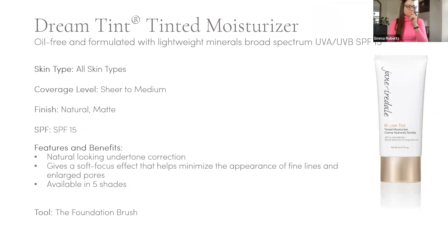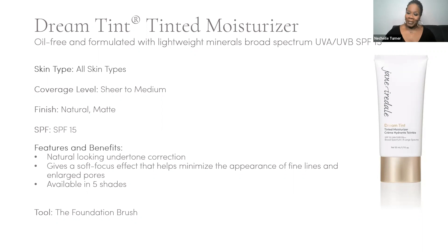Dream Tint is one of my favorites — an oil-free, super lightweight formulation. I call it the makeup for the car girlies. It's a sheer-to-medium coverage that gives beautiful undertone correction and a natural matte finish. SPF 15, soft focus appearance that minimizes texture, fine lines, and enlarged pores. Available in five shades. Tool of choice: the foundation brush. As an FYI, in Nichelle's world, we use tools, not hands.